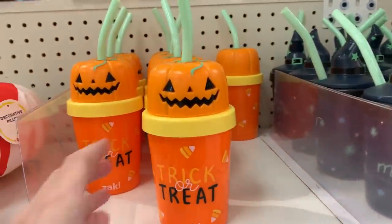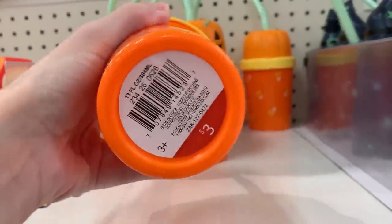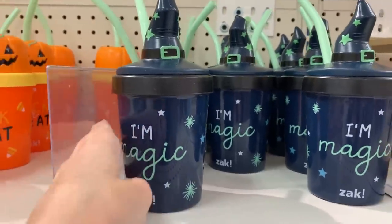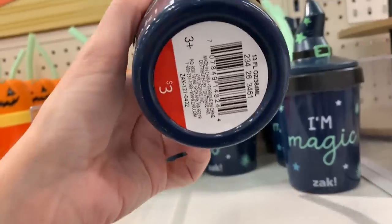These are Halloween themed kids cups. One is a jack-o'-lantern design and the other has a witch hat. They're both three dollars.